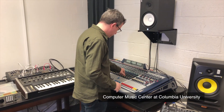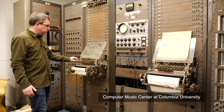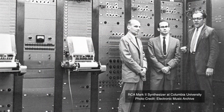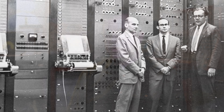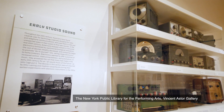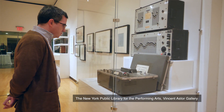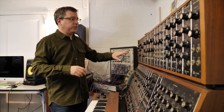From the earliest times that I started to get interested in electronic music, you always heard about the Columbia Princeton Electronic Music Center and the RCA Mark II synthesizer and the work that happened here in the 70s and 80s around the development of new technologies for electronic music. And as I went through my education, it turned out I got to know more and more people associated with Columbia.